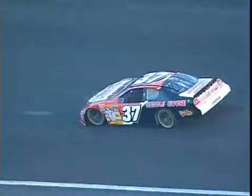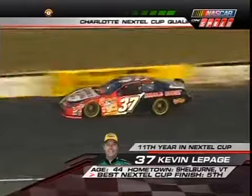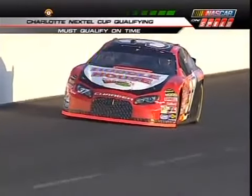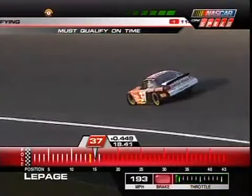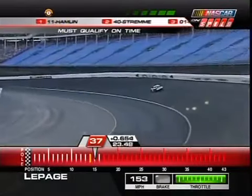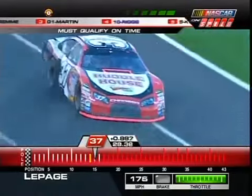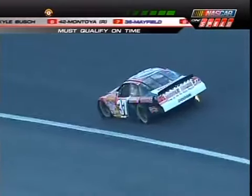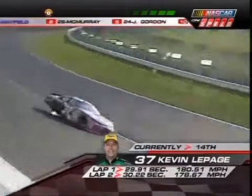Kevin LePage in a Dodge — is he headed for the Coke 600 Sunday night or going home? He goes 14th quickest on the first lap at a 29.91 — the slowest of the go-or-go-homers. He can't keep the car down or get the throttle up. He was also late onto the track in practice and missed about half of that session. He slows down significantly on lap two. That 29.91 doesn't look like it'll get him into the show.